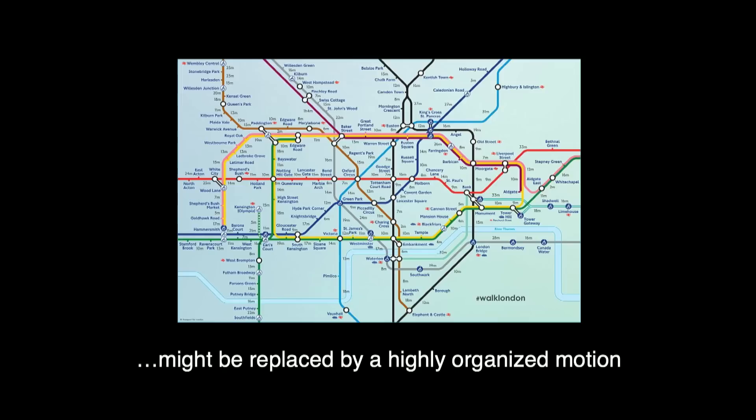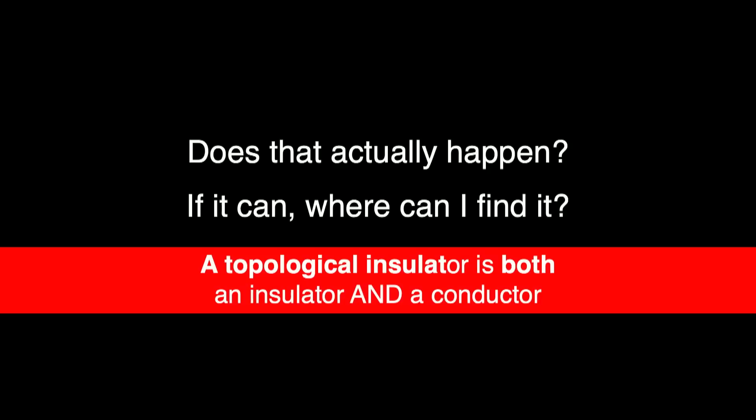Now imagine replacing that by the tube when it's actually working: one-way motion, very efficient, no turning around except at the places where you want it — like at the station stops. Does that actually happen? Yes. It's not particularly rare. We now know the recipe for looking for these kinds of things, and there are many, many examples in nature. In the theme of this conference, connecting disconnected concepts: you have materials that are insulating on the interior and conducting on the boundary, and that boundary conductor is special — you don't turn charges around and don't dissipate much energy.